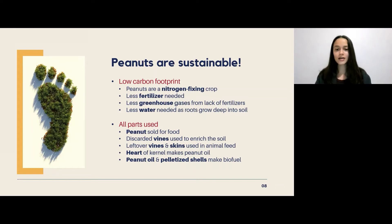In addition, all parts of the peanut and the peanut crop can be used at one point or another. The peanuts are eaten, and discarded vines are returned to the soil where they break down and enrich it. Some vines alongside leftover skins from the peanut butter making process are used in animal feed. The heart of the peanut kernel makes peanut oil, and pelletized shells can be used to make biofuels — so really nothing goes to waste.